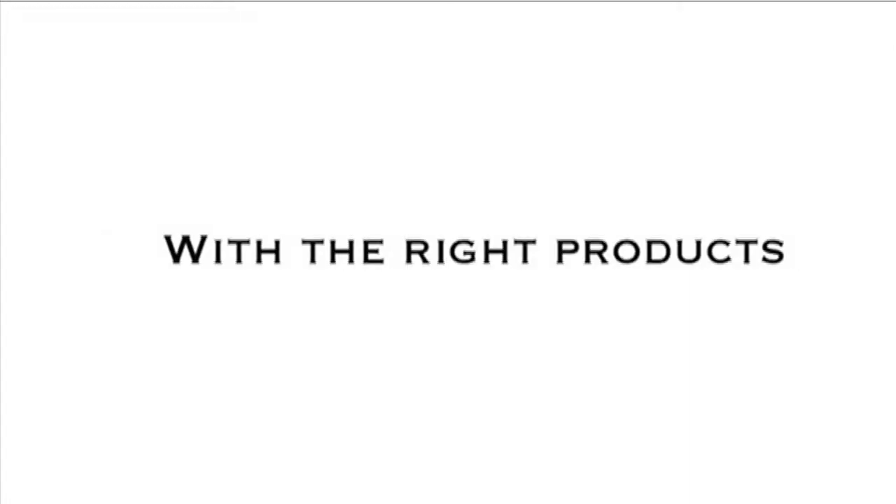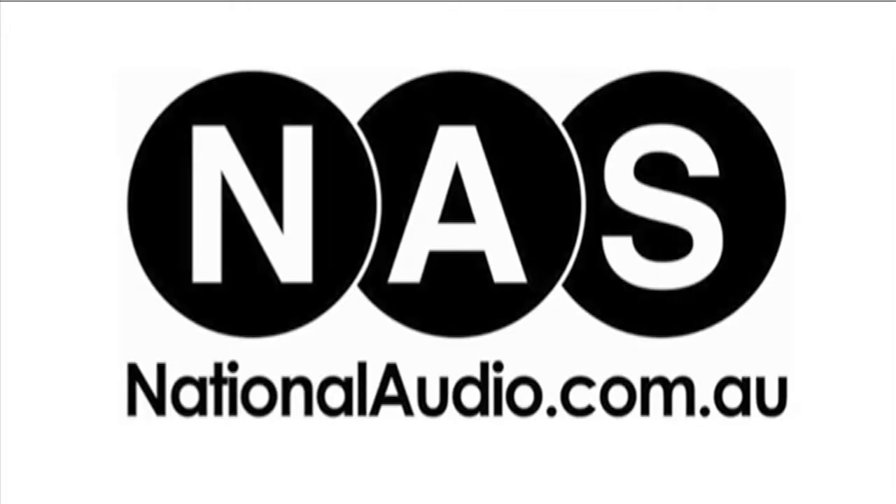With the right products, people, and professionals — National Audio Systems.